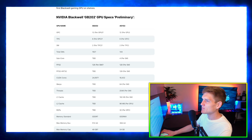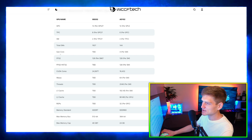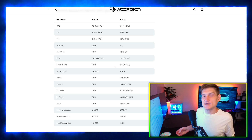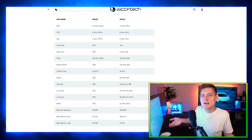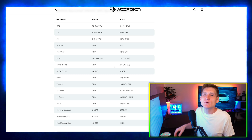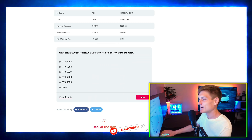Here we go — Nvidia Blackwell GB202 GPU preliminary specs. I'm recording in 4K so you can see this. We've got the GPC, TPC, SM total, subcores, FP32, INT32, warps, and ROPs. I'm just being honest — I only understand about half this stuff. I like to use hardware, benchmark it, and see what it does. I really don't care about the FP32, INT32, or warps.